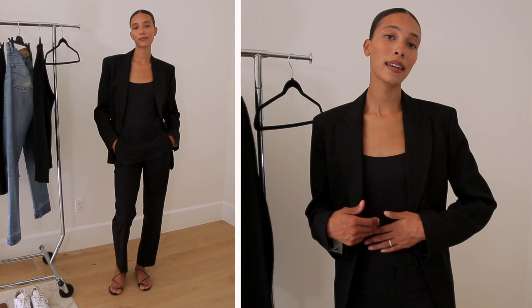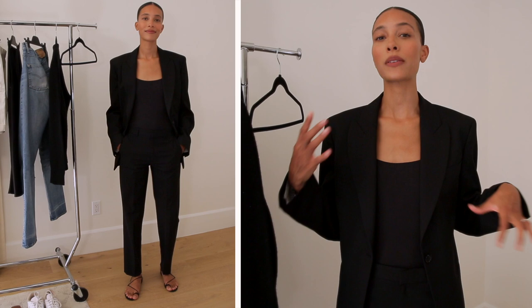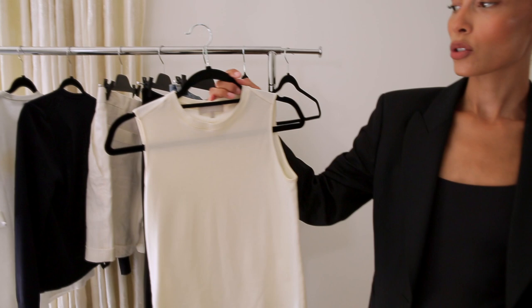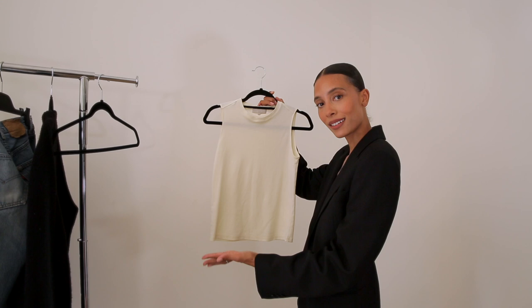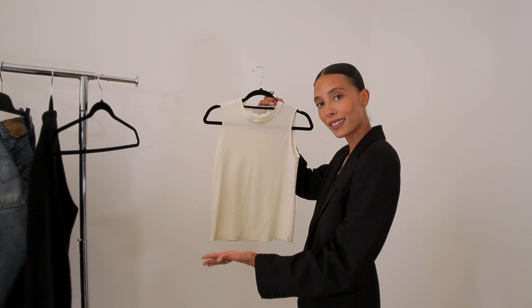I have on the Ralph Lauren pants and the Acne blazer with the bathing suit bodysuit, and again the M. Parsons flats. This is just a quick and easy change, and I want to show you how interchangeable all of these items in your wardrobe can be. I'm going to add this Julie Josephine tank to this look — it's plain but I'll show you what to do with it.